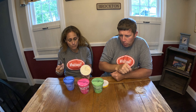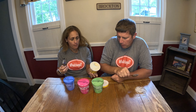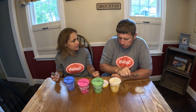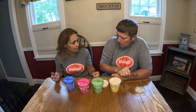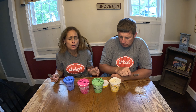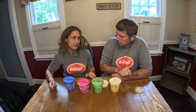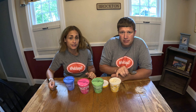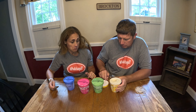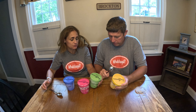It tastes like butter pecan ice cream, right? Yeah, exactly like butter pecan. You know what's great with butter pecan ice cream? Hot fudge sauce. That's actually pretty tasty — really good. I don't know if I get honey out of it, but I guess that's what the crunchy stuff is. It just tastes like butter pecan ice cream.